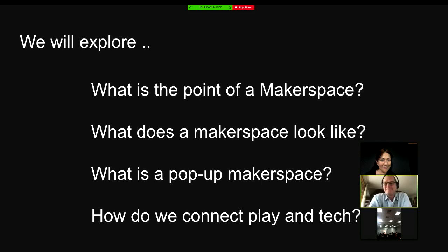So what are we exploring today, Caroline? What is the point of a makerspace? What does a makerspace look like? What is a pop-up makerspace? And how do we connect play and tech?